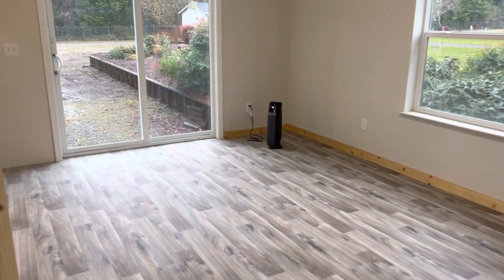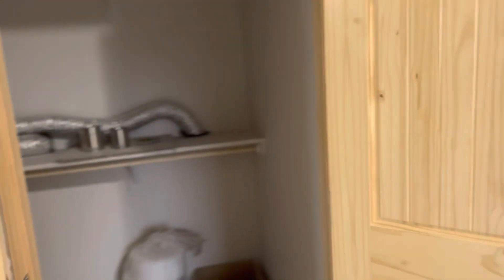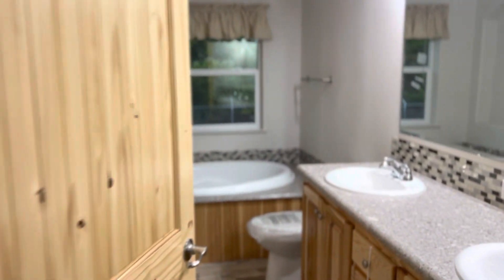Then we have the master bedroom, walk-in closet, master bath, soaking tub with a shower.